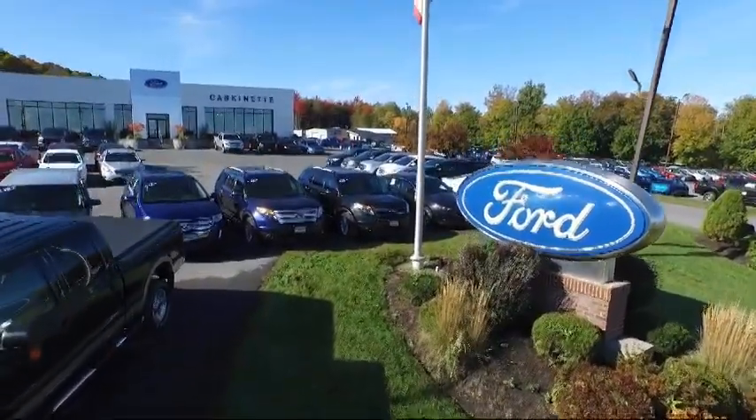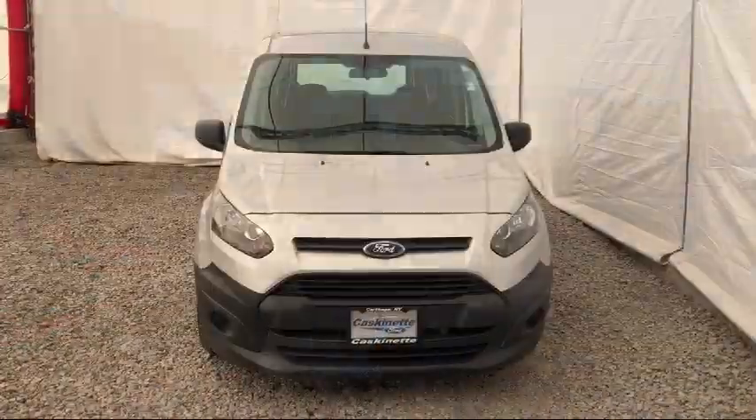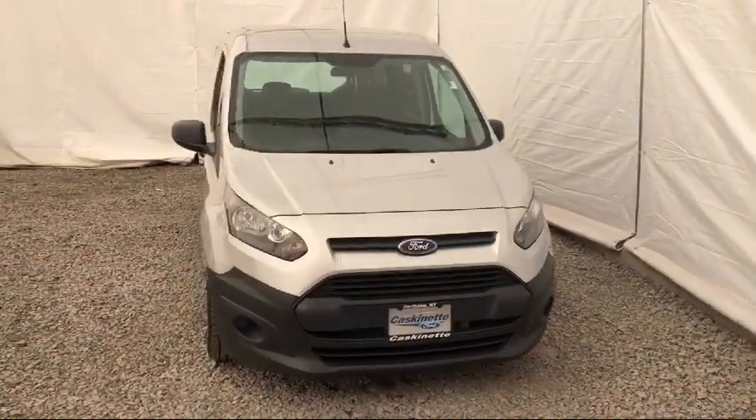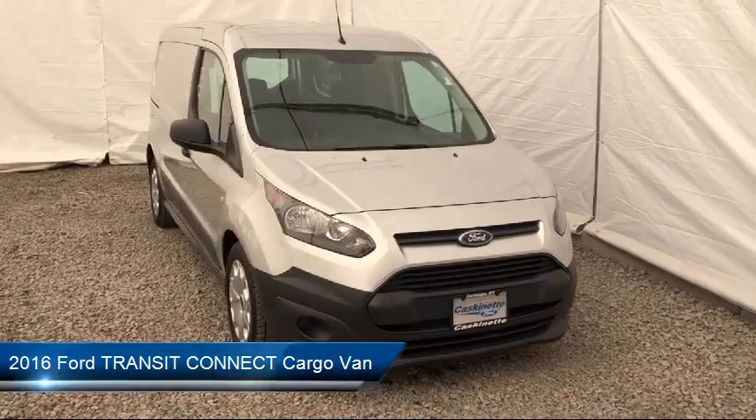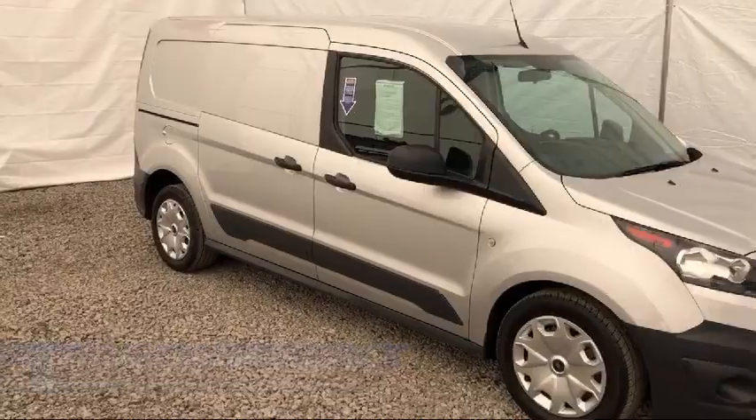Welcome to Cascanet Ford, and here's a look at another one of our great vehicles from our extensive inventory. It comes equipped with Tire Pressure Monitoring System, Keyless Entry, Air Conditioning, Traction Control, Power Windows, and Anti-Lock Braking.